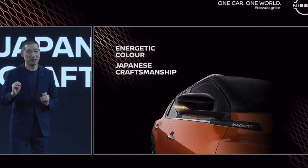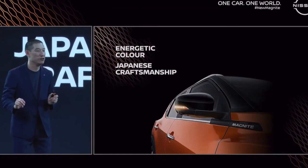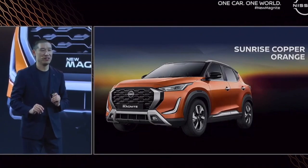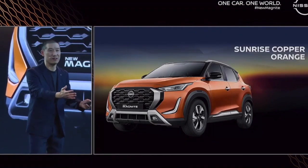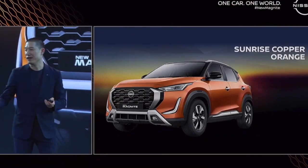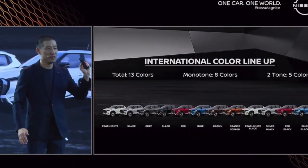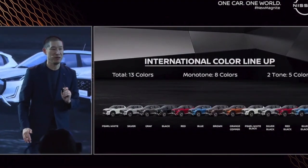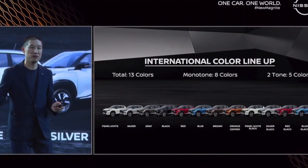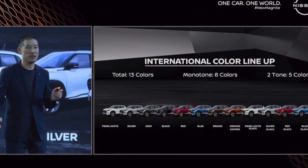Not only the details that reflect our Japanese craftsmanship, but also an energetic new color which we call Sunrise Copper Orange. As the name says, our design team is inspired by a sunrise — very vibrant, very energetic, and it really complements the Magnite shape very well. In our international color lineup, we have a total of 13 color combinations: eight monotone colors, and then adding two tones with an additional five combinations.